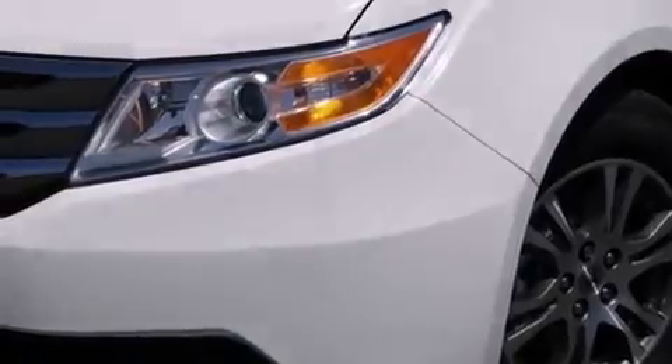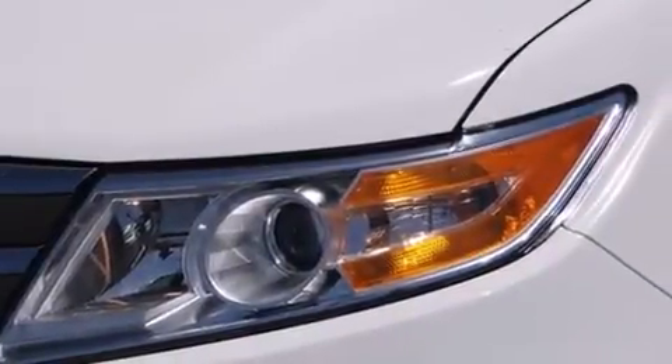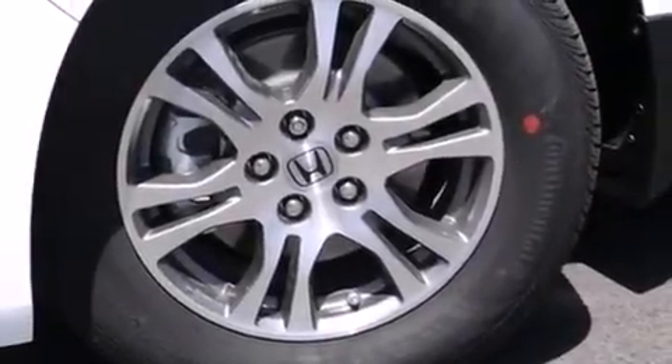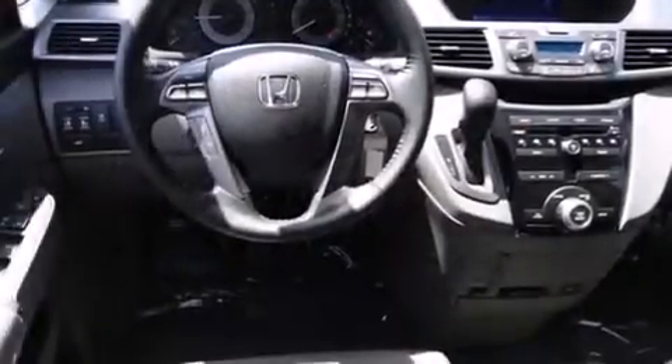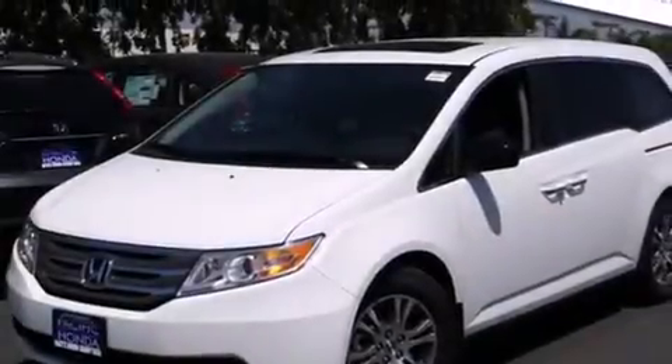Air conditioning with automatic climate control, cruise control, full power accessories, side curtain airbags, a rear spoiler, dusk sensing headlights, an anti-lock braking system, a power rear lift tailgate, and leather seats that provide great support and create an overall luxurious feel.